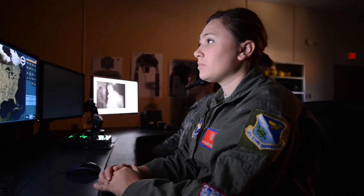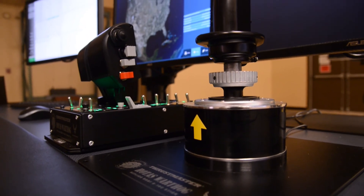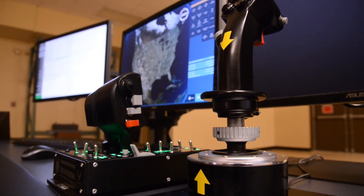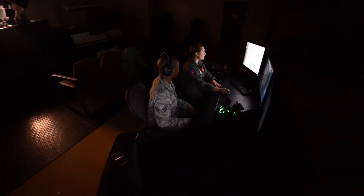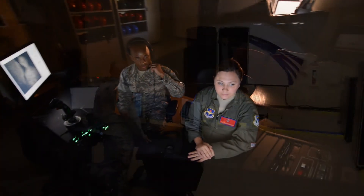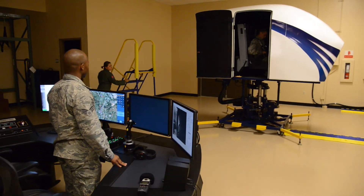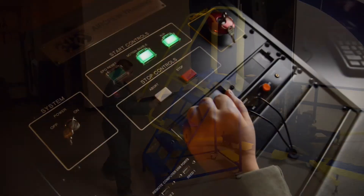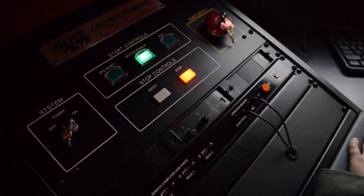It allows us to move into the modern age of education and training. We've been working very hard for the last month to a month and a half to get the facilities ready, get our airmen trained, qualified, and ready to go. They're looking forward to being able to add one more facet to aircrew safety and to train pilots starting from day one, and hopefully improve the overall safety and competency of our Air Force as we move into the future.